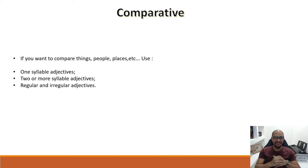Hey, how are you doing? Welcome to our class today. Today our topic is comparative. We're talking about the comparative with one, two or more syllables. What do we have to do? Do we have to change? Do we have to remain the same? Stay tuned because you're going to discover about it. If you want to compare things, people, places or animals, you need to use a comparative adjective. We'll cover one-syllable adjectives, two or more syllable adjectives, and regular and irregular adjectives.